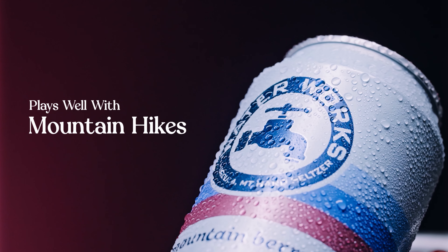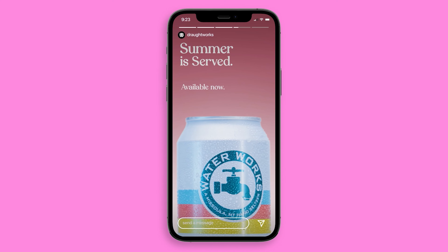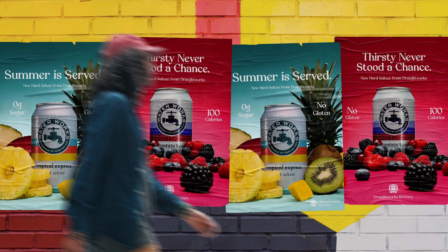Anchored by poppy, colorful video, we aim to make an emotional and easily recognizable brand experience across social, web, print, and display ads.